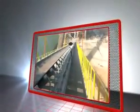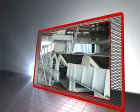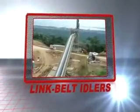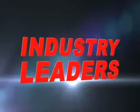At FMC Technologies, our experience in designing and building conveyors and components goes back more than 130 years. We know the challenges of bulk material handling, and through the years our engineers have pioneered the designs and technologies that have made us industry leaders.